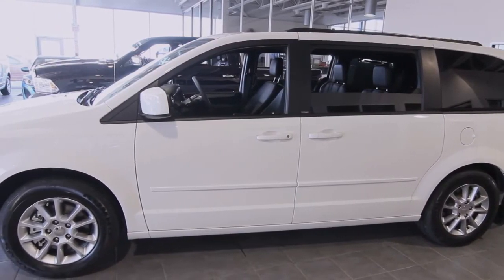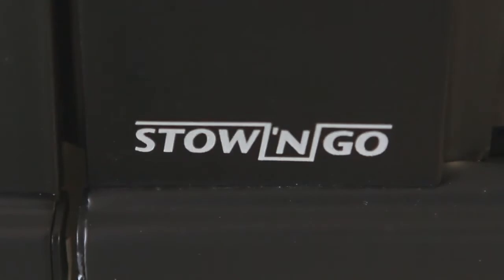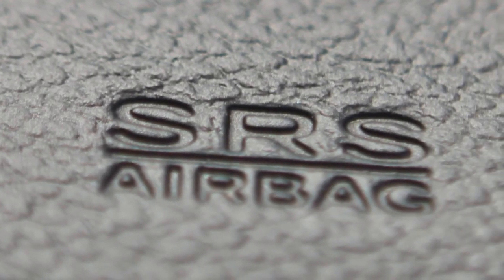Did you know that it has racked up 75 segment innovations, like the industry exclusive stow-and-go? It has the most powerful engine in its class and has won a top safety pick award, featuring countless high-grade safety and security features.